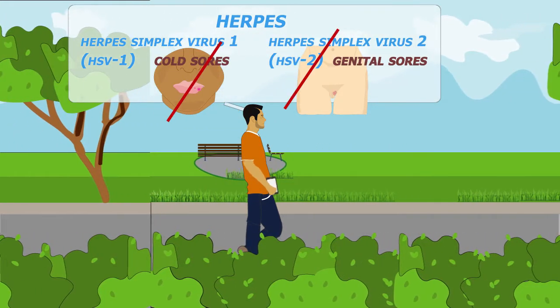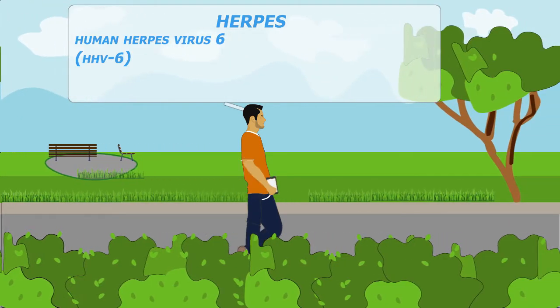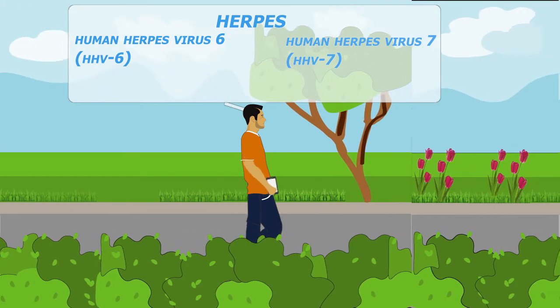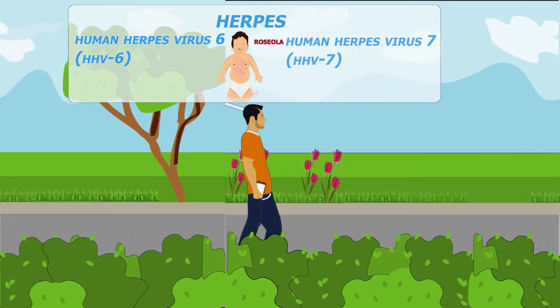These are not the herpes viruses they're talking about. Human herpes virus 6 and human herpes virus 7, commonly known as HHV6 and HHV7, are best known for causing roseola in infants.